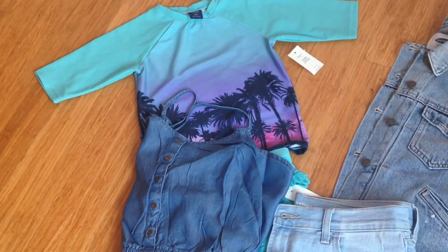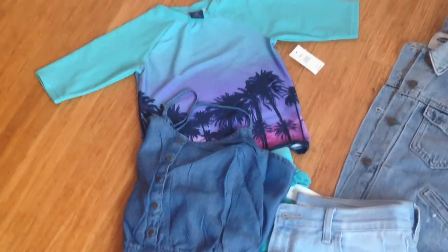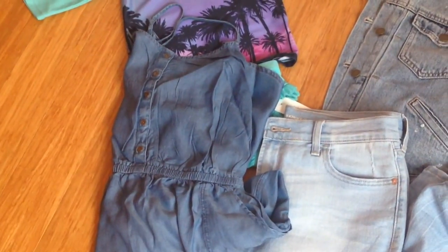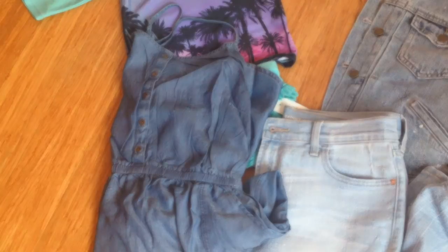So the baby's swimsuit was originally $9.98 and it was on sale for $8.06. The jacket was originally $9.97 and also 30% off came to $11.29. And the chambray dress was on sale for $20 and we got it for $11.30.